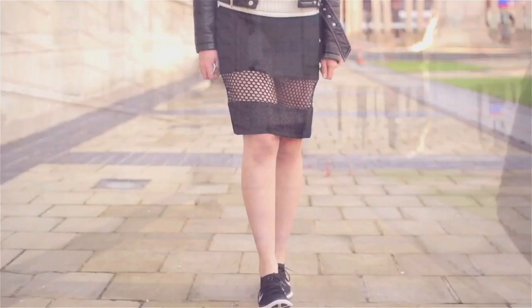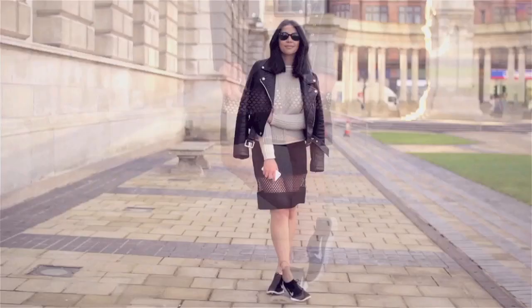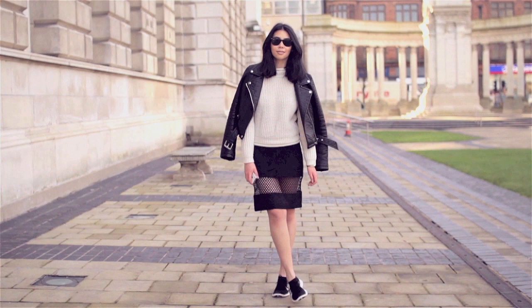I also added a very feminine lace and mesh skirt which is from Shoeys, and I kind of brought it down to more of a sports vibe with the Nike free runs. I thought it would be a fun look and less obvious than heels, and of course practical and comfortable.